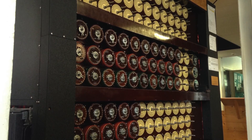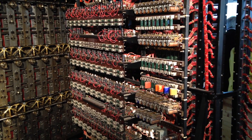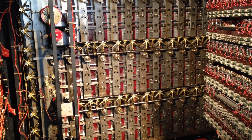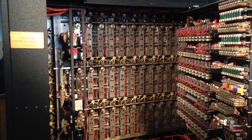Most of the photos I have are of the grounds and the Bomba machine here. Although not really a computer, it is a very impressive piece of machinery. What it is essentially is a number of Enigmas built into one machine, so that you can run a number of possible settings.